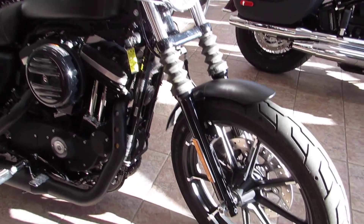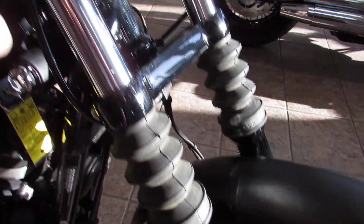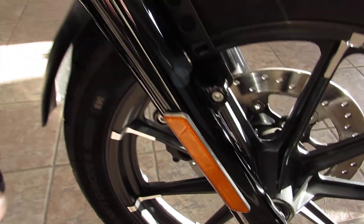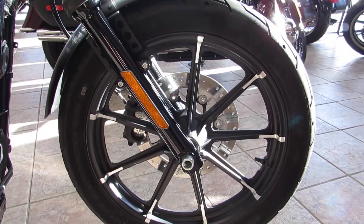The Iron gives that complete blacked-out look, old-school bobber style. Got the nice fork booties up front, blacked-out triple trees, blacked-out lower forks, and nice blacked-out machined wheels.